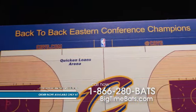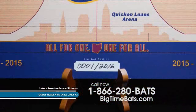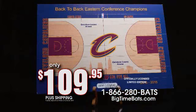The historic floor measures 18 by 12 inches and is limited and individually numbered to 2,016 pieces. This replica Quicken Loans Arena Mini Court is 1/60th scale and sells for $109.95 plus shipping and handling. Call BigTimeBats.com now at 866-280-BATS to order your piece of history.